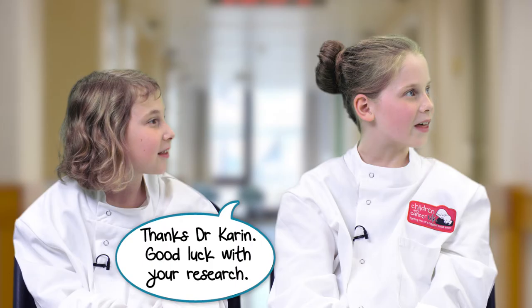Thanks, Dr. Karen. Good luck with your research. Thank you.